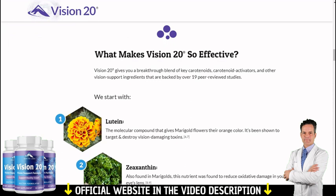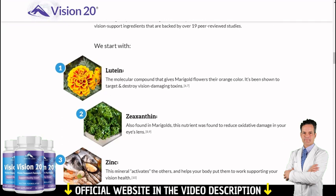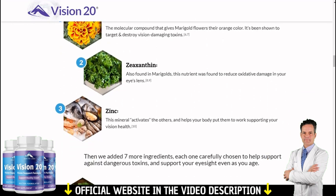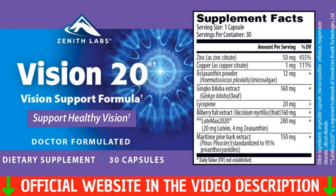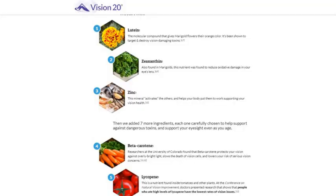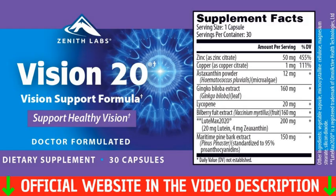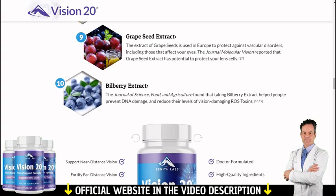Also important for you to know, Vision 20 has no side effects since it is natural. The formula contains natural ingredients such as zinc, lycopene, vitamin A, lutein, and many other natural elements rich in great properties — 100% of natural origin. Check the label and certificate on the product on the website. All these elements effectively contribute to the natural production of vision health.